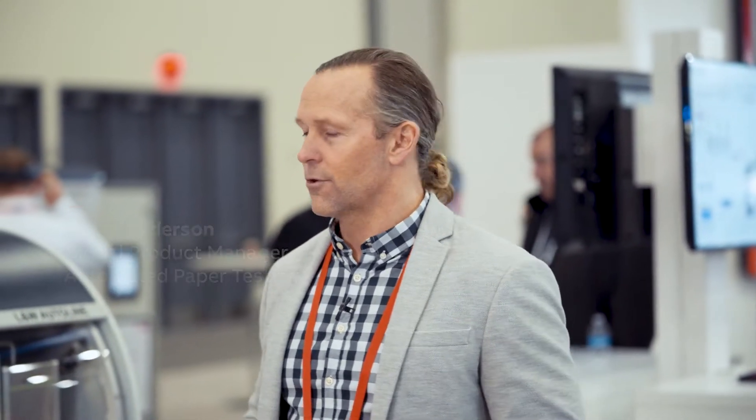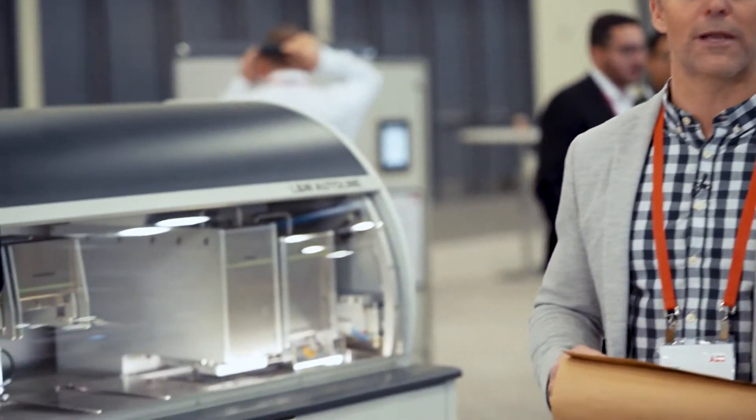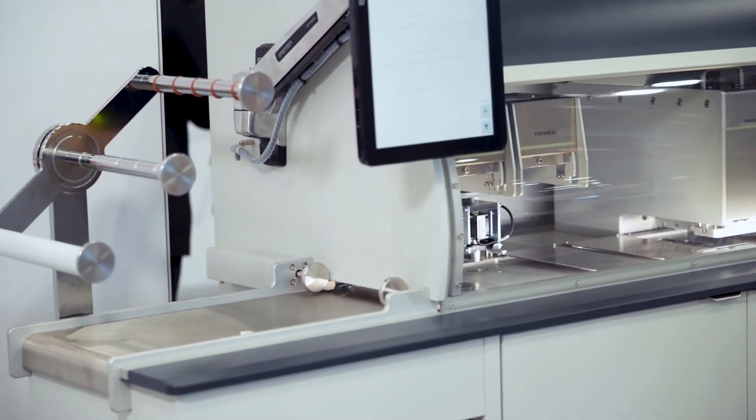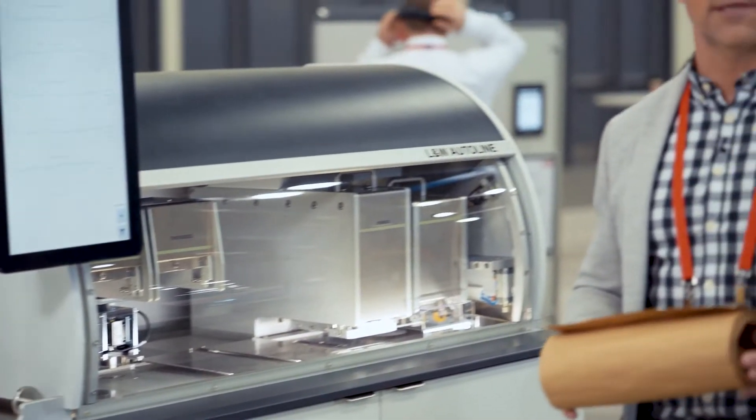Hello, my name is Jonas Andersson and I'm the global product manager for automated paper testing in ABB. Today I'd like to talk about our new L&W Autoline. The Autoline is an automated paper testing system to test quality on paper — so instead of manual testing, it's a fully automated system.